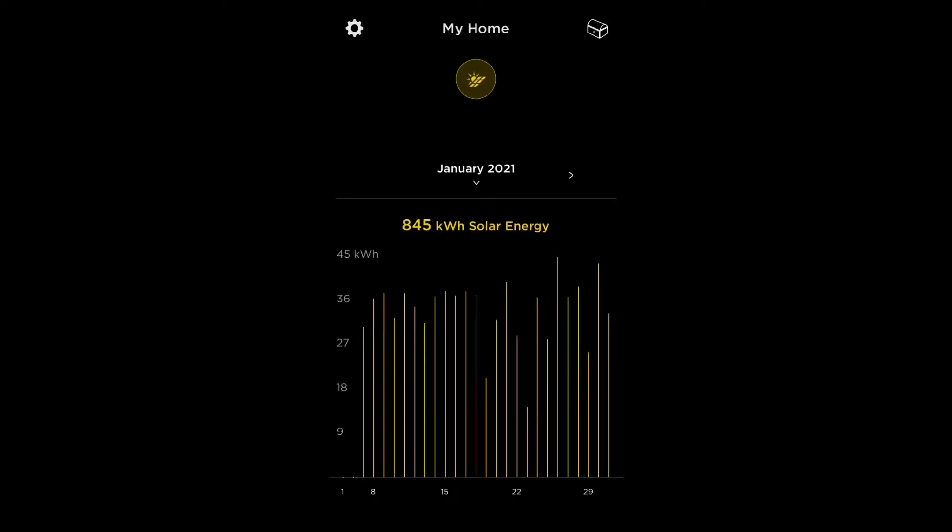Here is my solar production inside the Tesla app. In January I got between 30 and 40 kilowatts per day. January 7th is when they turned on my solar, so it's not a full month. I'll do another video on February which will show the whole month.